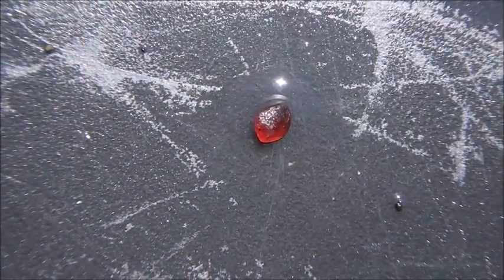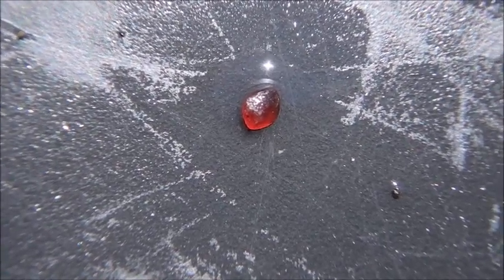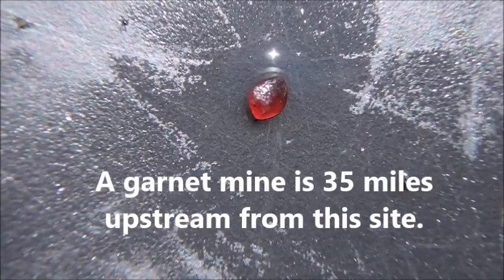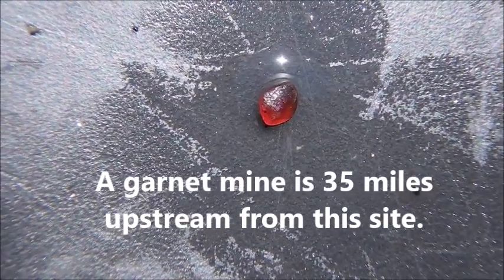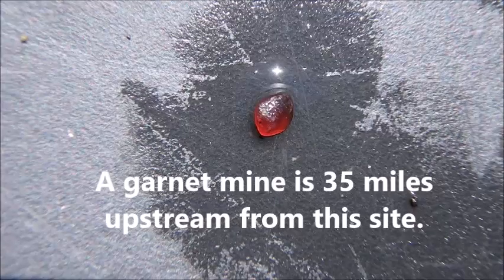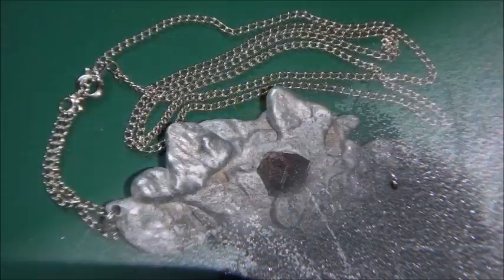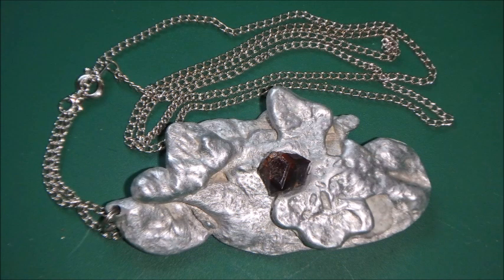This is a close-up of the bottom of my pan. You can see this little red rock against the black background of the pan — this is a garnet. It's a very small garnet, but the interesting thing is that there's a garnet mine way upstream at the headwaters of the McCollumee River, and undoubtedly this little piece of garnet came all the way from that mine. This is a necklace that I made for my wife some time ago — the stone in the middle is a much larger garnet that I found near the garnet mine a long time ago, and the metal I found from an old burned down miner's shack.